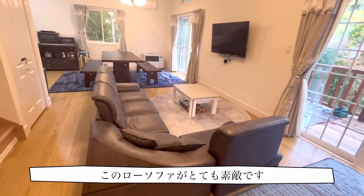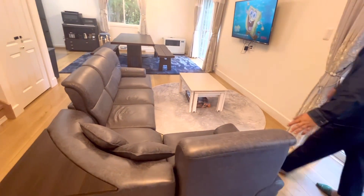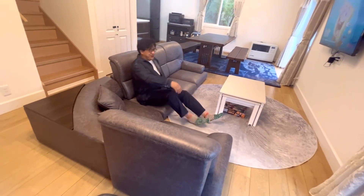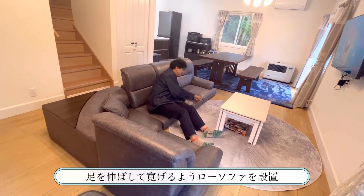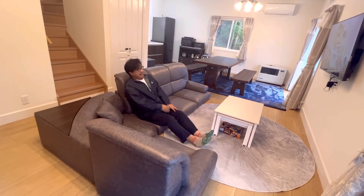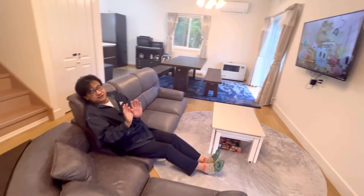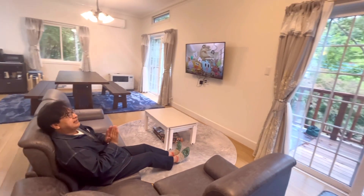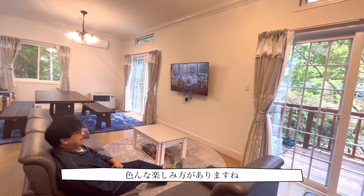What do you think about this low sofa? The low sofa makes it very easy to get on and off the floor, giving the impression the ceiling is higher and the room feels more spacious.